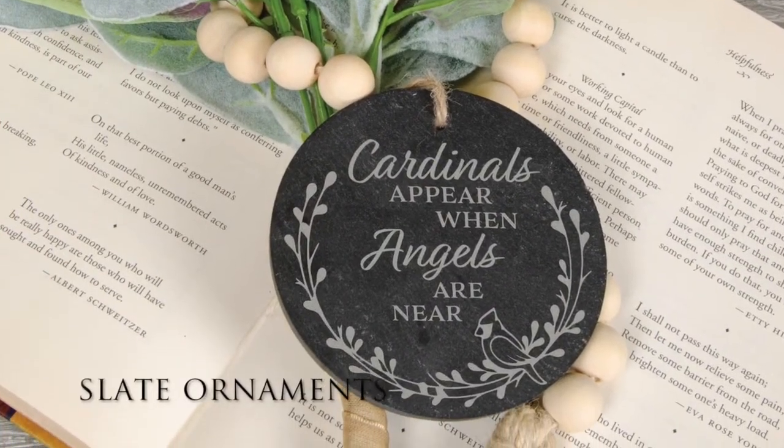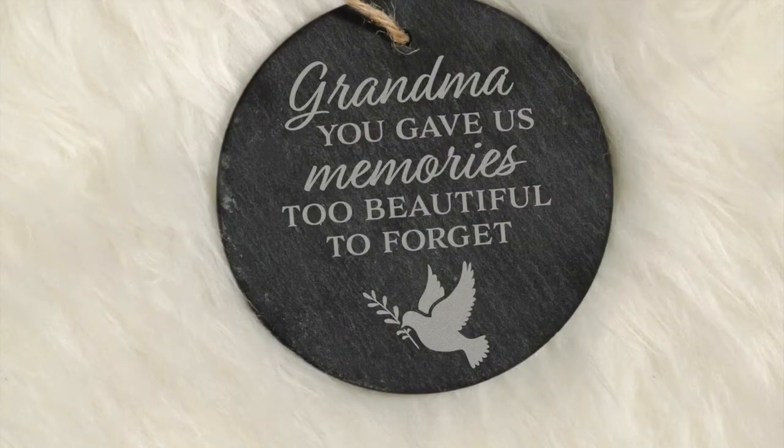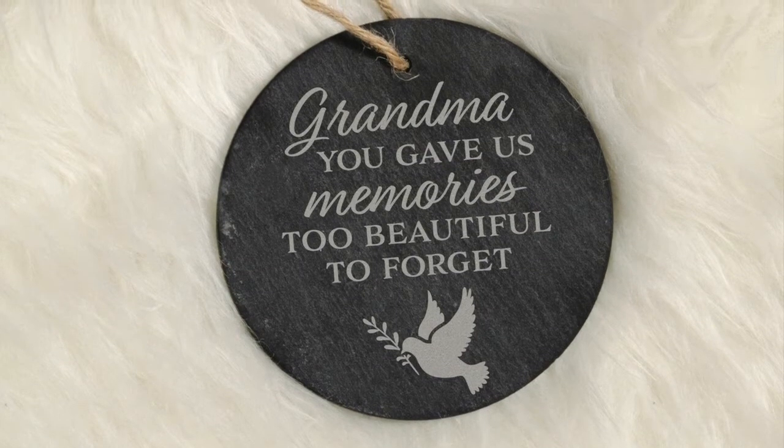These new slate ornaments come gift boxed and are made of real slate with twine for hanging. They are designed, etched, and packaged in the USA, and measure 4 inches in diameter.